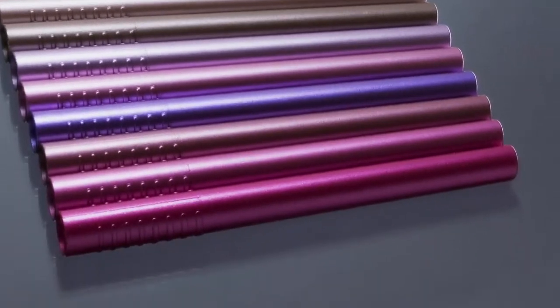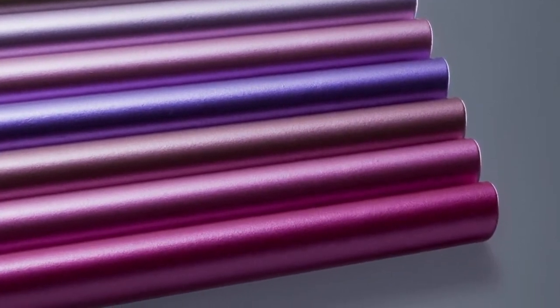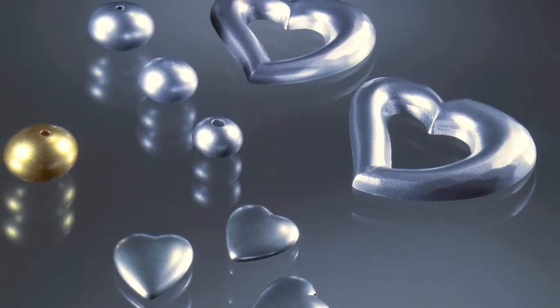Surfaces in their handsomest form. The finest structure, color purity and brilliance. Small parts, great effects.